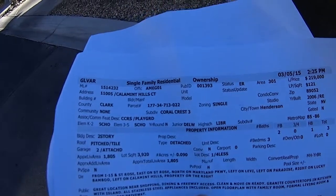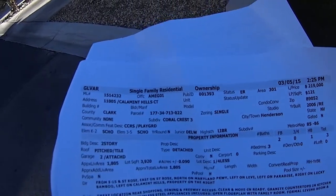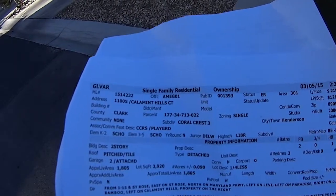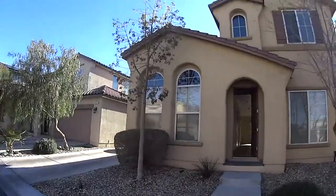I'm at MLS number 1514232, street name, street address: 11005 Calumet Hills Court. All right, this is the house.